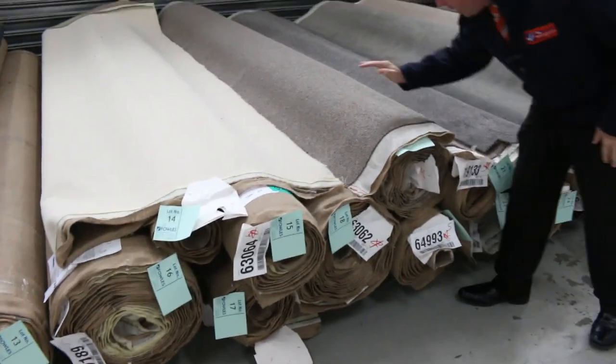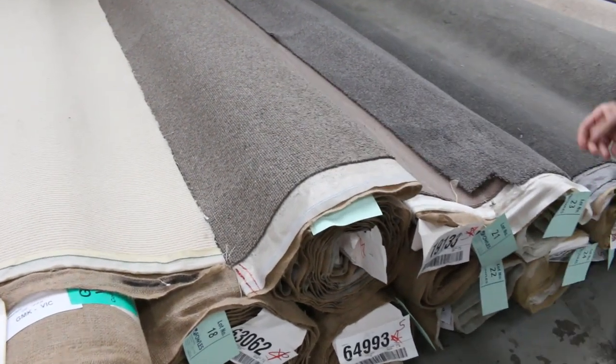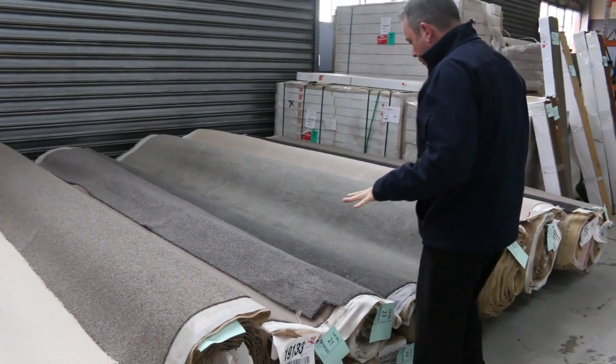We'll also get the dark one again — this is another one similar to lot number one. It's a nice chocolatey brown colour. There's a couple of rolls of that also. Lot number 30 is another cracker; that'll probably sell for around that $30 to $40 a metre mark — saving well and truly over $100 a metre.